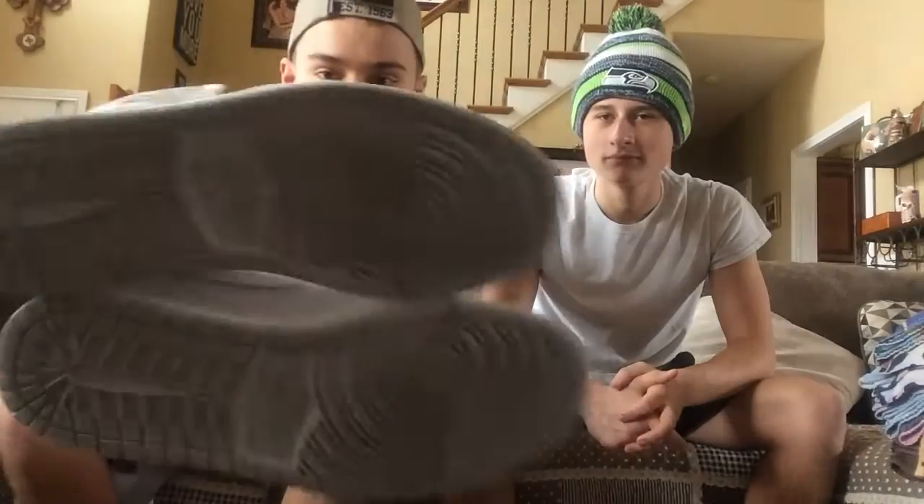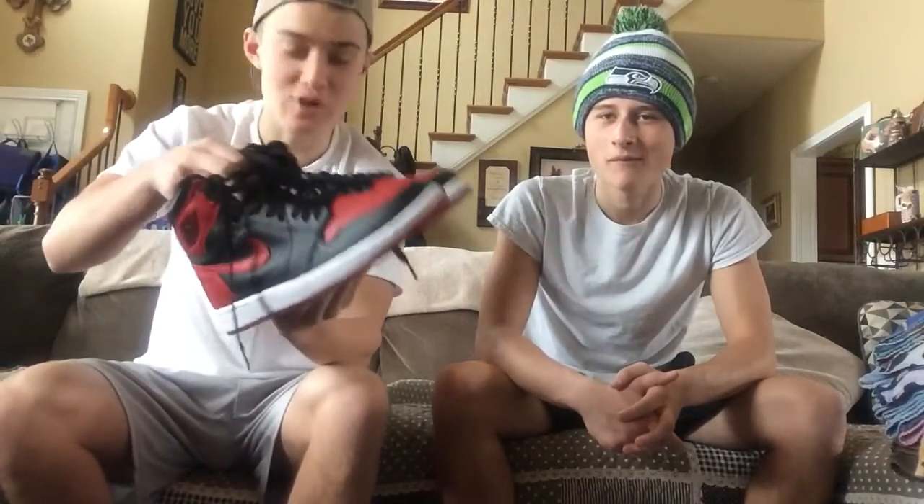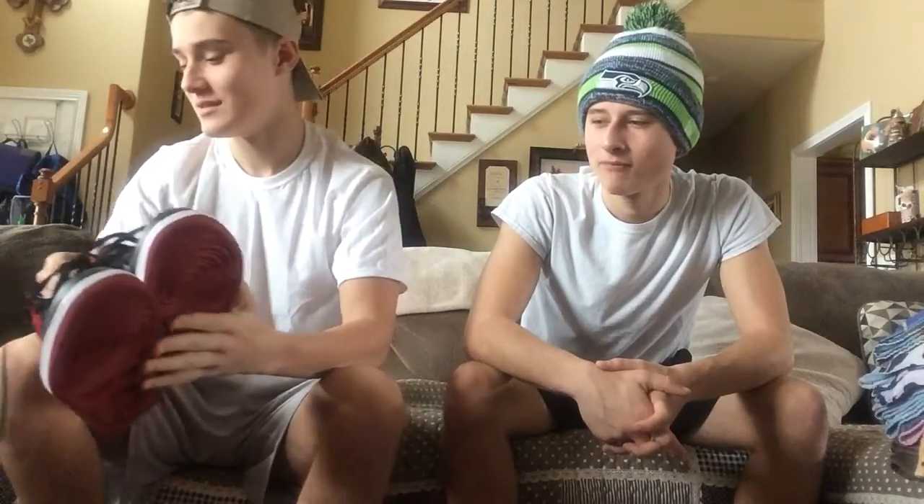Now we're going to start getting to the retros and the LeBron line. I got some Jordan 1 mids with the gold aglets — I got these at the PX. Next is the best release of 2016, no doubt about it: the Banned Bred Jordan 1s, 2016 edition. They got the really nice leather — they got the shattered backboard leather on the toes and the ankles. I love them. These are my favorites — favorite shoes ever.